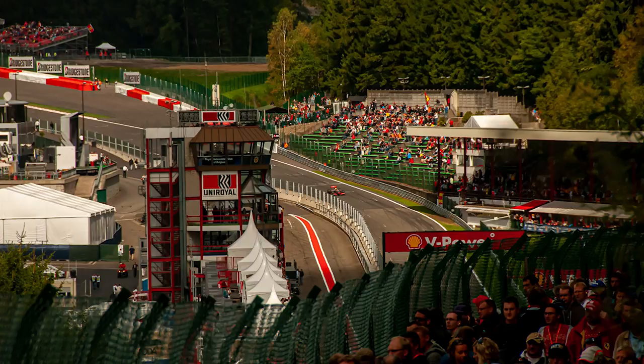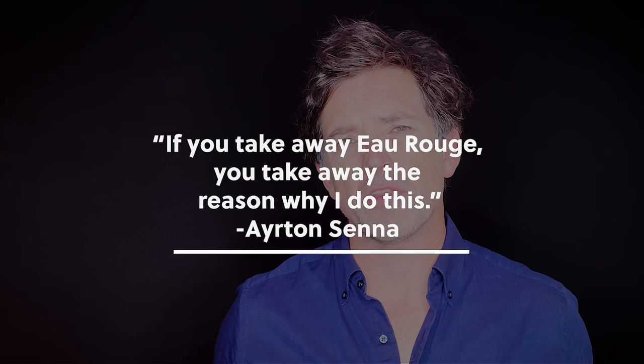Are you still wondering which Formula 1 race to attend this year? In this vlog I would like to explore one of my favourite events on the calendar, the Belgium Grand Prix. If you had to ask every driver who's ever raced in Formula 1 which was their favourite track to race on, I think the majority of them would say Spa-Francorchamps.